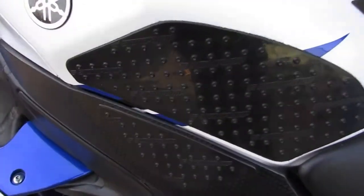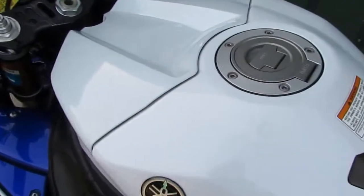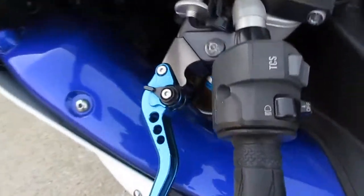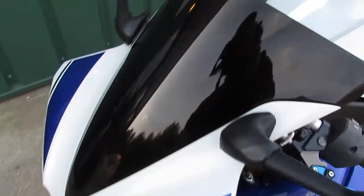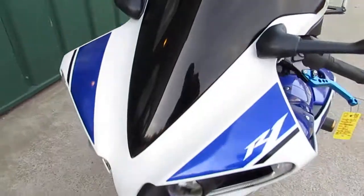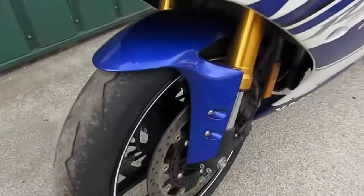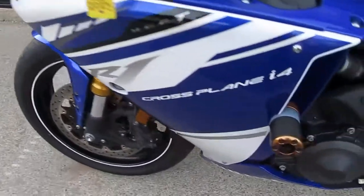Tank is in excellent shape, there's no dents, cracks, or chips. It has fully adjustable levers on it, it's got a smoke windscreen, this does have the halo lights on it, and frame sliders.